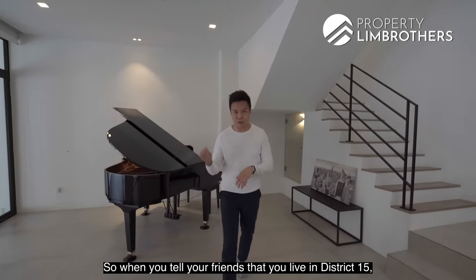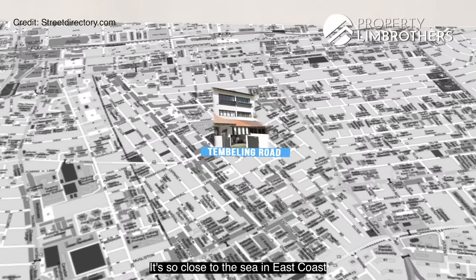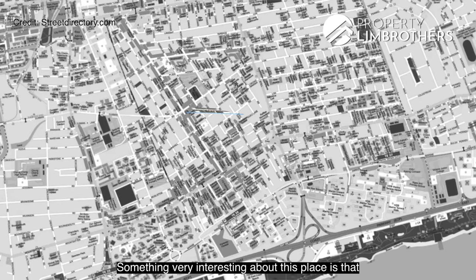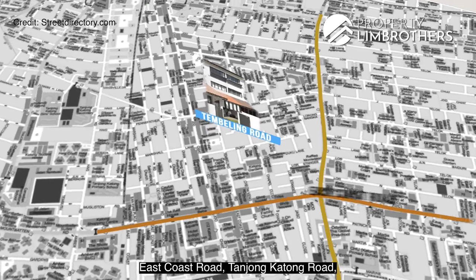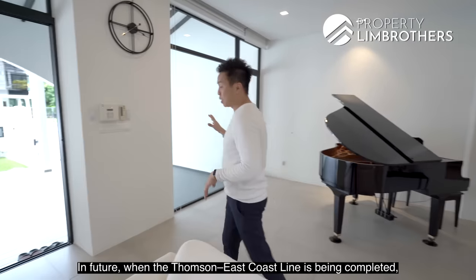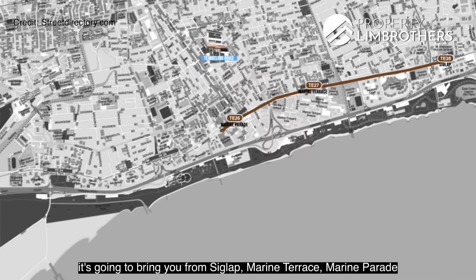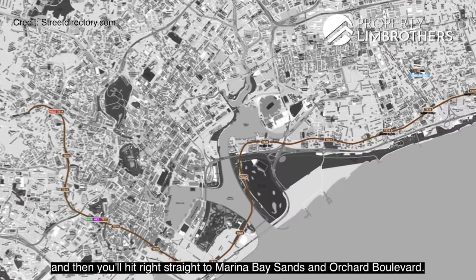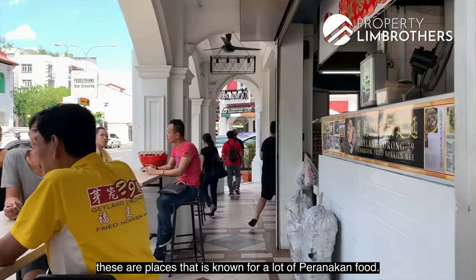When you tell your friends that you live in District 15, everybody knows this is one of the most popular districts in Singapore. It's so close to the sea at East Coast, and we're also very close to the city centre. This place sits within a square fronted by Siglap Road, East Coast Road, Tanjong Katong Road and Changi Road. The Tampines, Joo Chiat, Katong and Diamond area are known for a lot of Peranakan food.